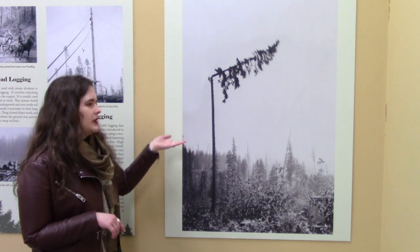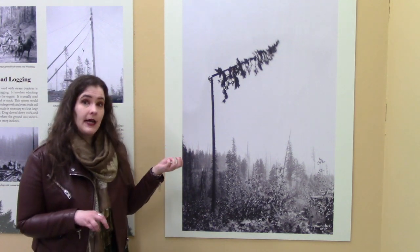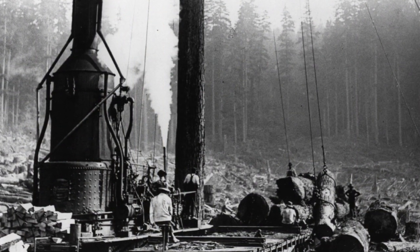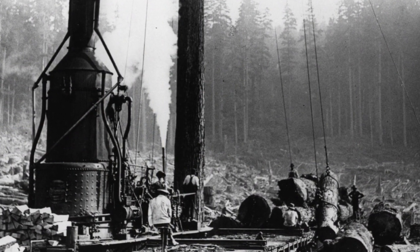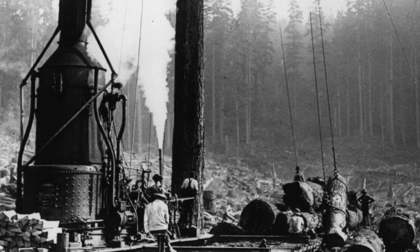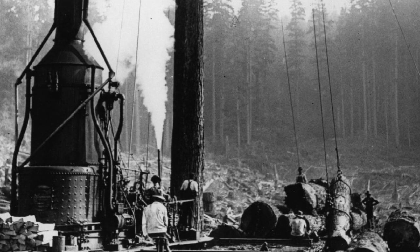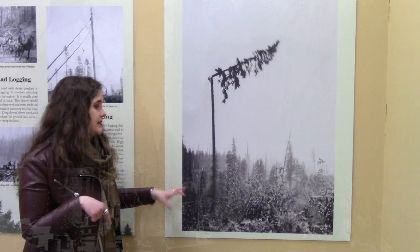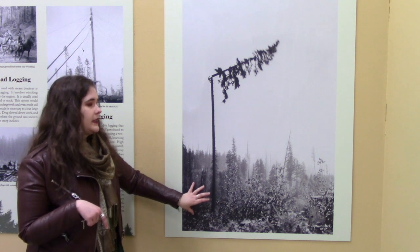The spar pole was really important to a type of logging known as high lead. This particular pole — which was a tree still in the ground — they would use to set up the pulley system that they would then use to hook up to a steam engine and winch the logs up and move them around the campsite at the particular logging site they're working.